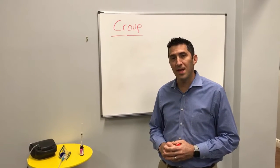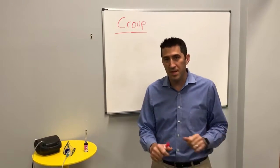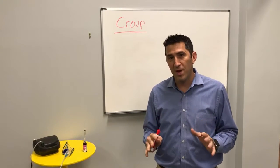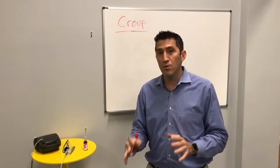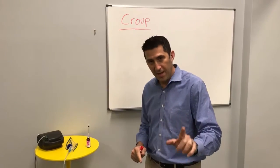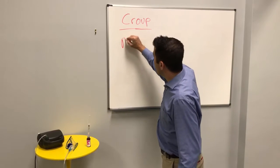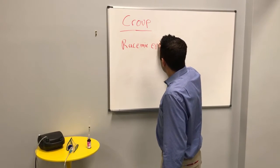Hello everyone, my name is Peter Antevy and I'm here for another edition of the Antevy Minute. Today's one of my favorite diagnoses: croup. Croup in EMS causes a lot of stress, and oftentimes I see EMS providers giving albuterol for croup. We know that shouldn't be the case, and it's recommended to use racemic epi for croup.